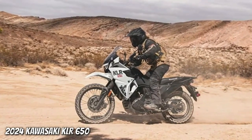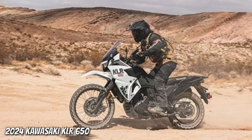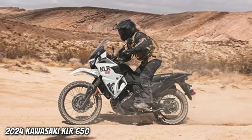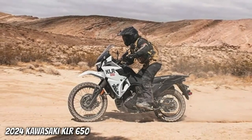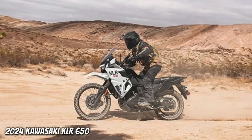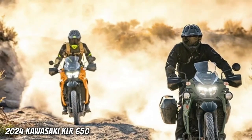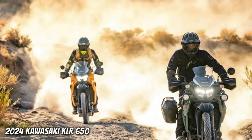The KLR650 Adventure's proven engine design produces a flat power curve that lets riders navigate trails and cruise at freeway speeds effortlessly. Strong mid-range performance and ample generator capacity meets the needs of riders heading out on an adventure. The 652cc four-stroke single-cylinder engine is equipped with Kawasaki Digital Fuel Injection for easy starting in varying conditions. A 10-hole fine atomizing injector sprays 60-micron droplets, contributing to efficient air-fuel mixing for more efficient combustion and better fuel mileage.